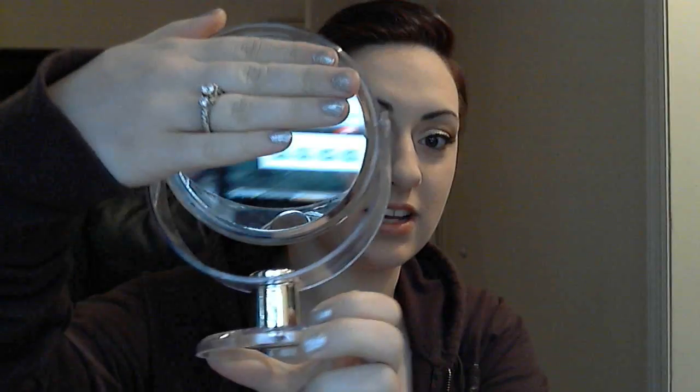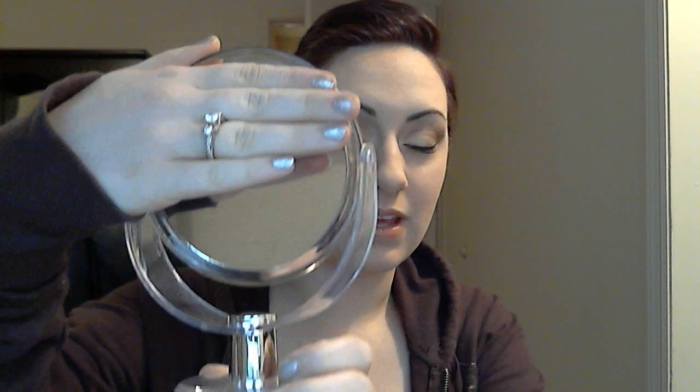The first thing he bought me was this mirror. I'm trying to figure out how to show it to you - it's just like a little mirror. I'm gonna have to start doing my tutorials because it is an HD webcam on the computer, so I needed a mirror that would actually stand up.